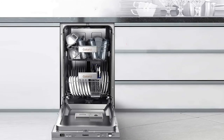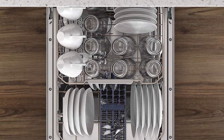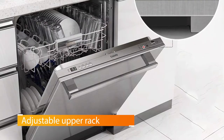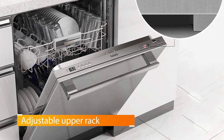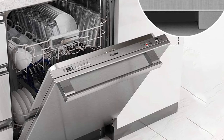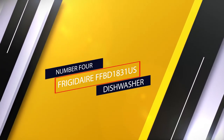Another impressive feature is the 49dB sound level, which is quiet by most dishwasher standards. It has an adjustable upper rack that you can move to either add or reduce the space in the rack below — handy when switching from large pots, pans, and other dishes to smaller alternatives like cups and glasses.